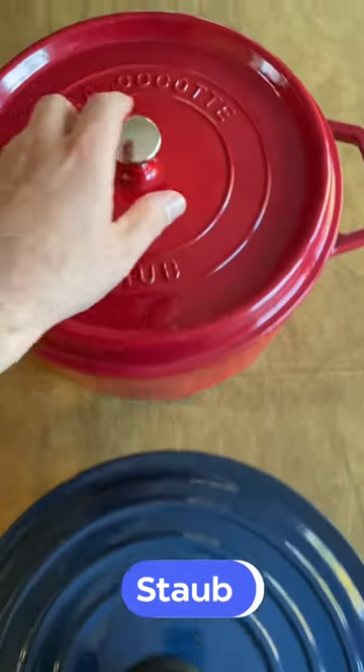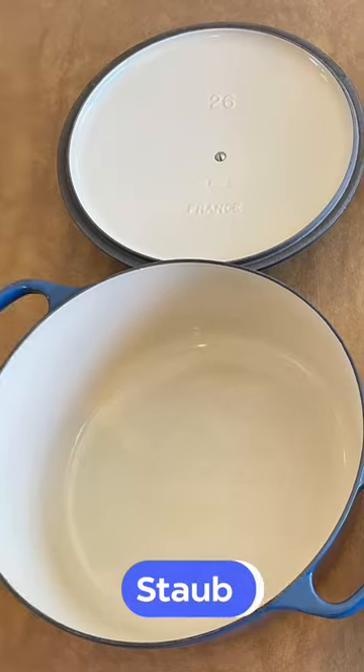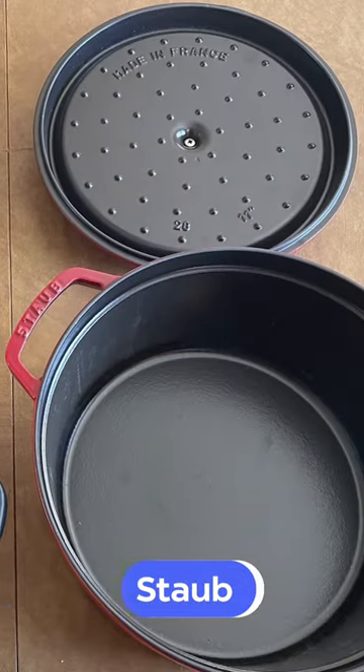Like Le Creuset, Staub has become one of the most trusted brands of enameled cast iron cookware, and they've been building their strong reputation over four decades.